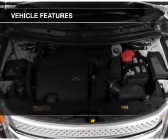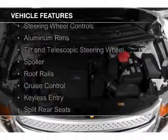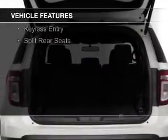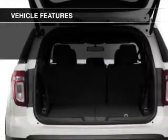The features include digital audio input and auxiliary input, steering wheel controls, aluminum rims, and a tilt and telescopic steering wheel.